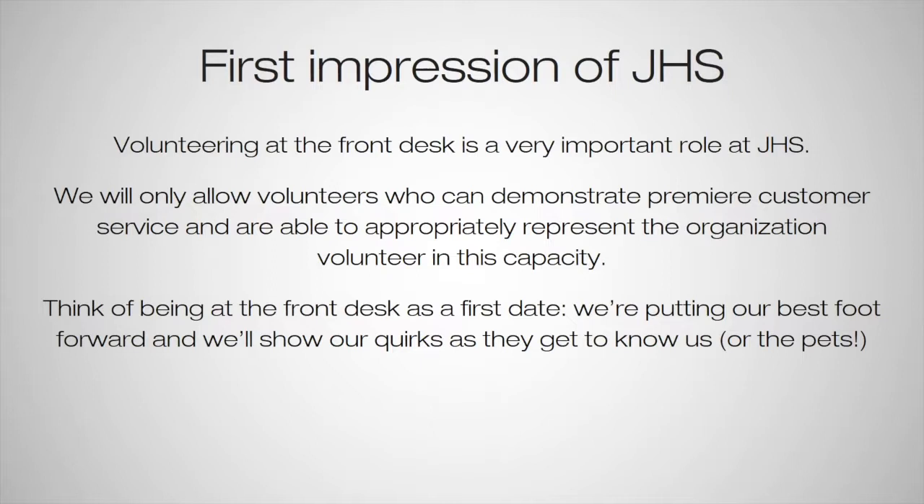You're the first person that people walk in and see, so volunteering at the front desk is a very important role. We allow volunteers who can demonstrate premier customer service and are able to appropriately represent the organization to volunteer in this area. Think of it as being on a first date — we always want to put our best foot forward, and then we'll show our quirks as they get to know us or the pets.